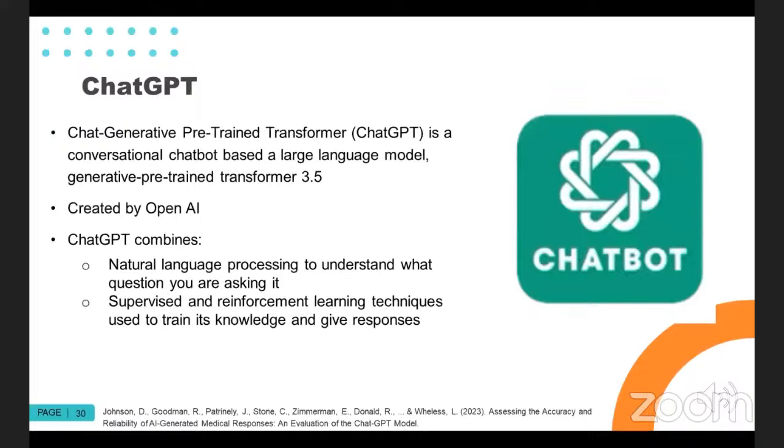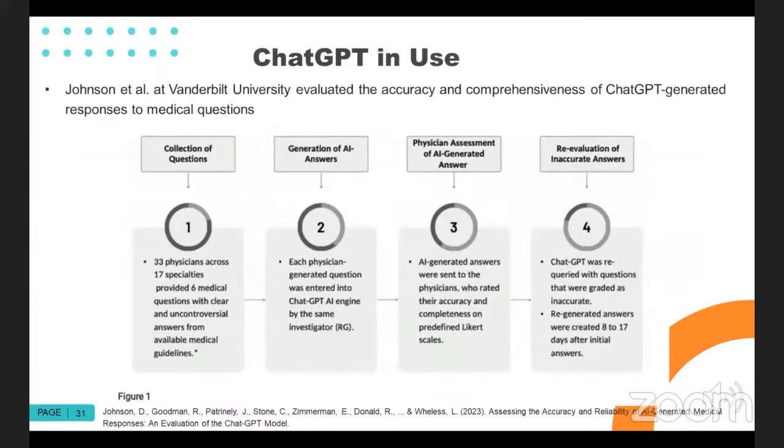The Chat Generative Pre-trained Transformer or ChatGPT is a conversational chatbot. It uses a large language model and there have been multiple iterations up until this point, created by OpenAI. What makes it interesting is that not only does it have natural language processing components, but it also employs supervised and reinforcement learning strategies that help it train its responses and give better responses over time. There is no doubt that ChatGPT and its soon-to-be successors are very powerful programs, but we don't entirely have a feeling for how we can use it or what it can do for us.